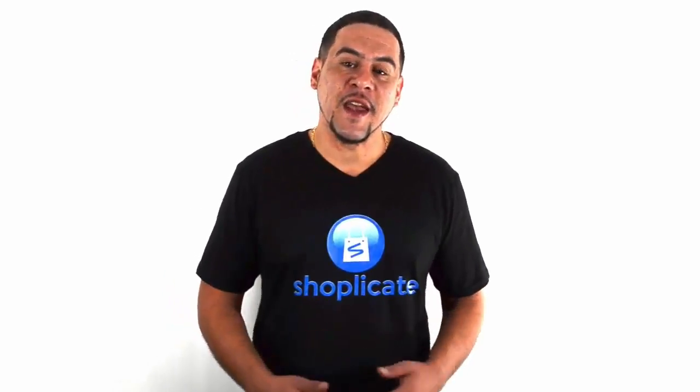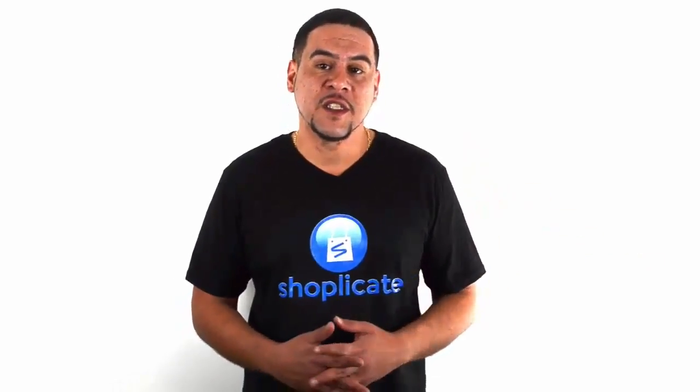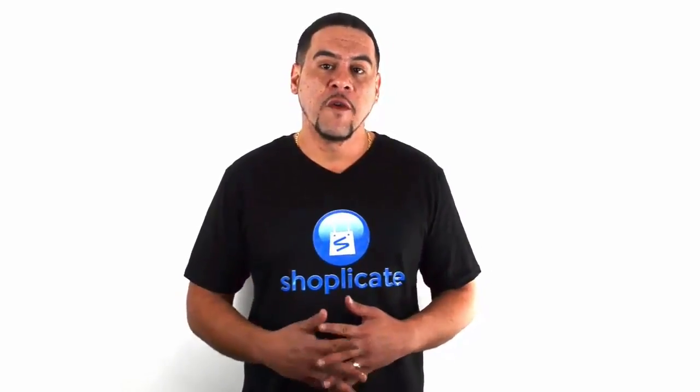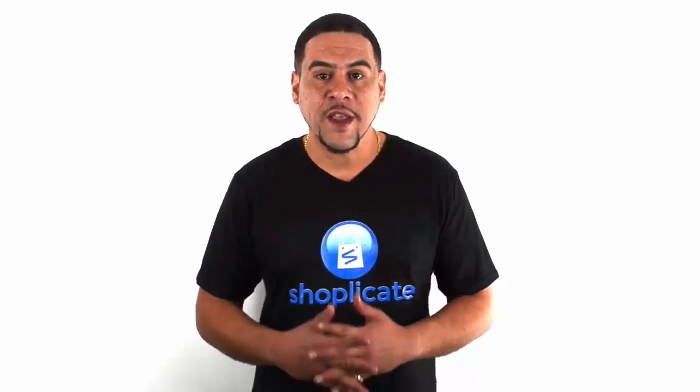Hey, welcome back. This is Ricky Matejka, and if you missed the first two videos, go back right now and watch through them. They're about five to six minutes long and you're going to enjoy the free strategies we give you to make a lot of money off of your e-commerce stores. Today we got another special video for you — it's called the AliExpress Ninja.